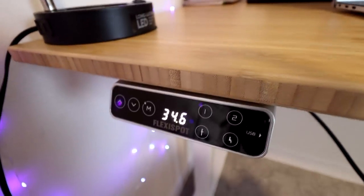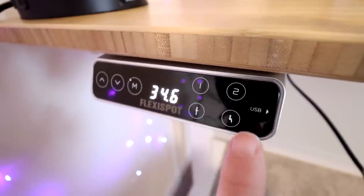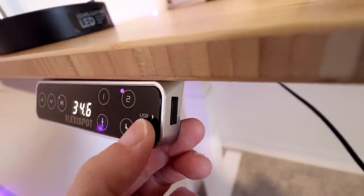On the keypad they have pre-saved numbers so you can save certain heights that work best for you, so you're not always having to readjust. It also has a USB port on the side so you can plug in your phone to charge into the desk — super convenient and handy.